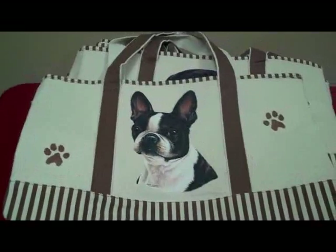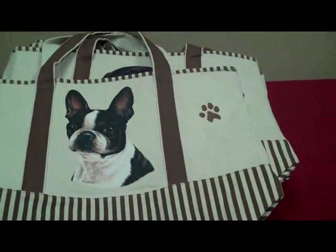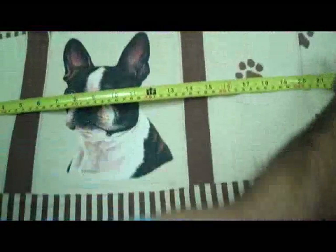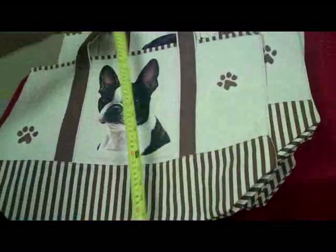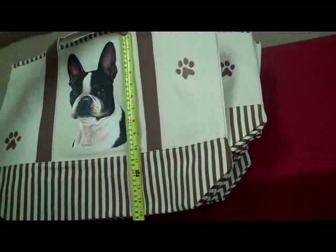So now I'm going to show you the size of these bags — I'm going to have a tape measure in my hand and show you how big these are. They are 20 inches wide and they are 15 inches tall. Nice size.